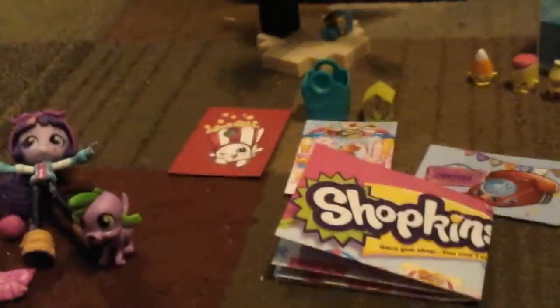These are all the Shopkins that we got today. These are the ones that are not duplicates, and here's my duplicate of today. I'll be back when these are all lined up. This is all the stuff we've opened. I hope you liked this video — you can comment, like, and subscribe. Bye!